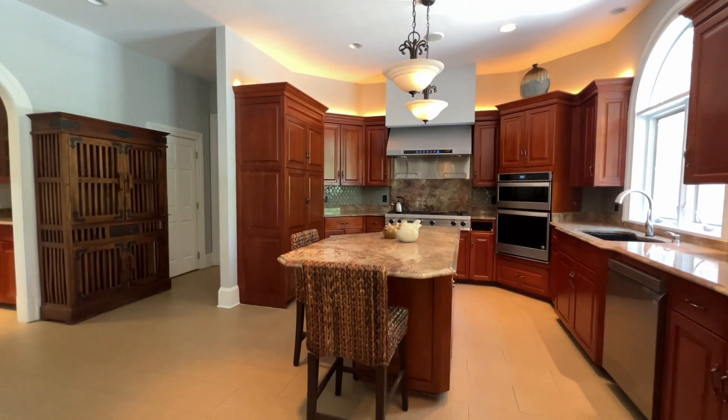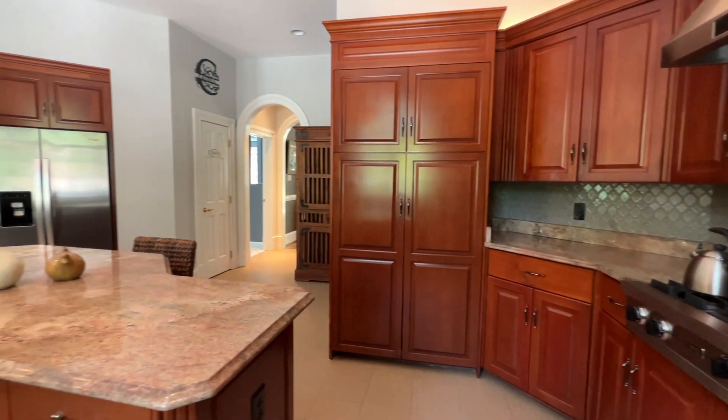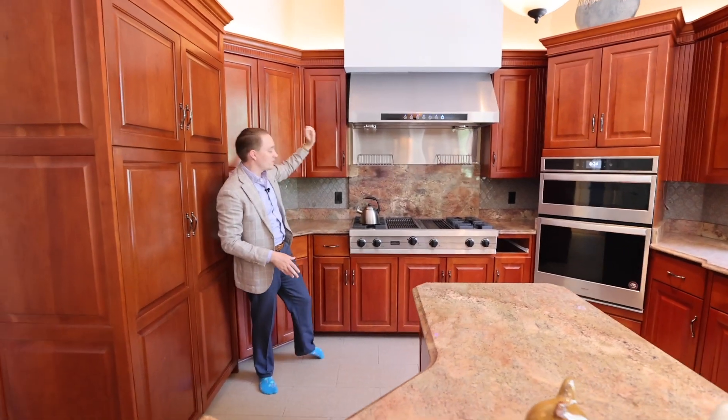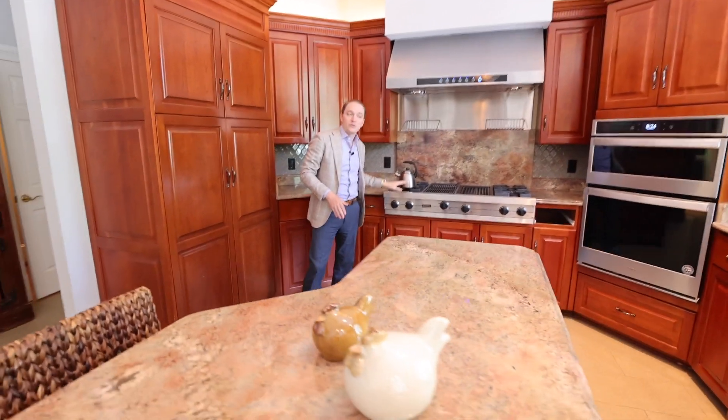Check out this kitchen — it was redone in 2015 with new everything. It actually has a brand new hood vent that was put in just this past week. We have Viking appliances for the stovetop, stainless appliances throughout, and granite countertops.